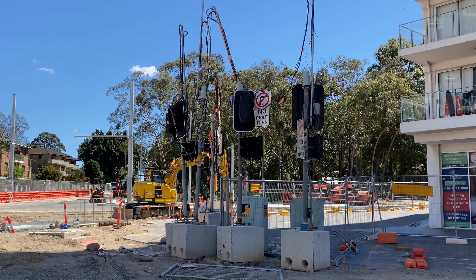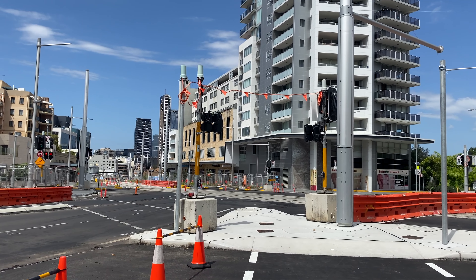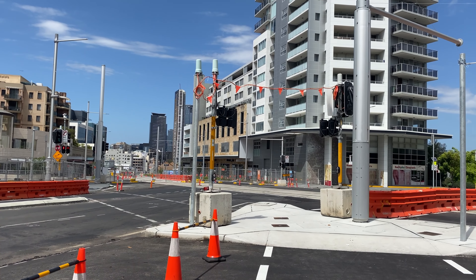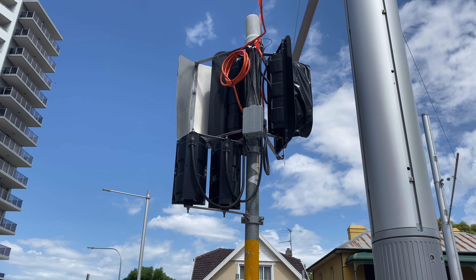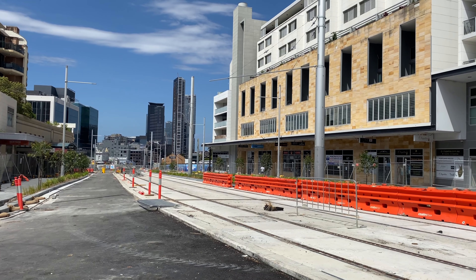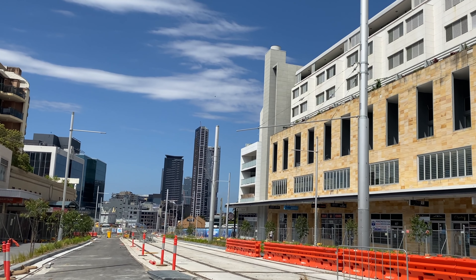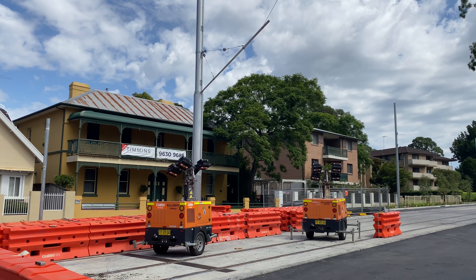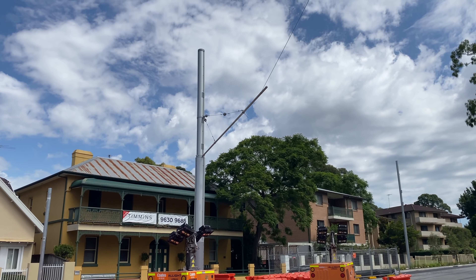Between the Factory Street and Fennell Street stops, the overhead wire masts are a lot more developed with the horizontal sections that will hold the overhead wires. Those uprooted traffic signals from the last video are now in place, though still not connected. The road on the left is Pennant Hills Road which becomes Albert Street after this junction — a busy road, hence the need for the new traffic signals. Now for some nerdy electrification: the vertical masts are also known as poles or stanchions.